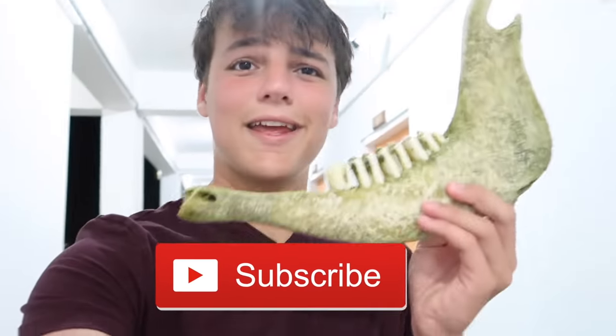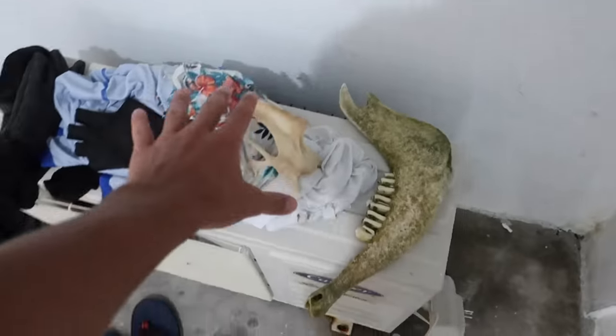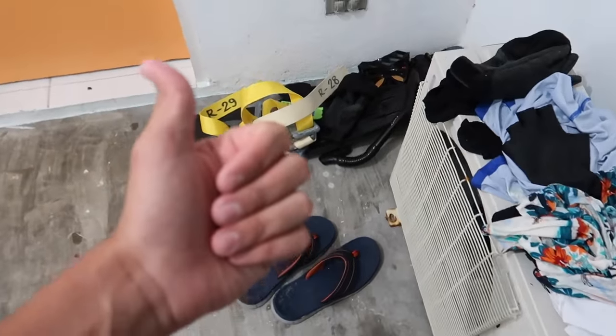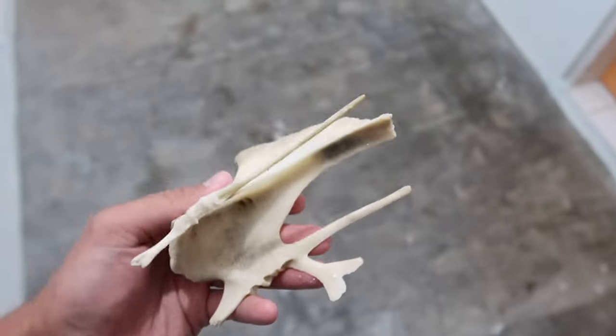If you guys have yet to do so, hit that subscribe button and hit that bell after doing so — you'll be notified every time I upload. First time I've ever done a snorkeling video. If you guys did enjoy that, be sure to let me know. No idea what this bone is — if you do know, let me know in the comments down below.